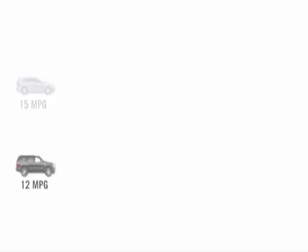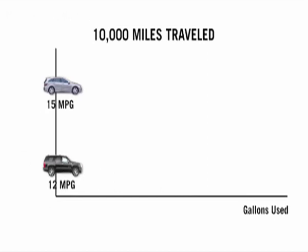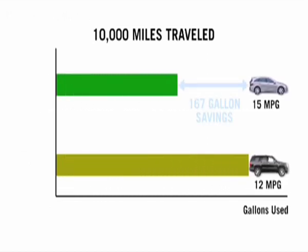If you're comparing two vehicles — one that gets 12 miles per gallon and another that gets 15 — if you drive 10,000 miles in a year, you've saved about 170 gallons of gas. That comes out to about $700 at $4 a gallon. This is a significant amount, even though the jump from 12 to 15 may look pretty small.